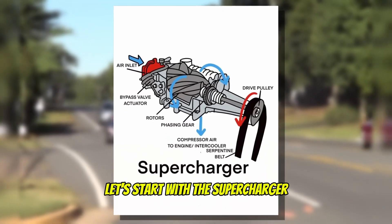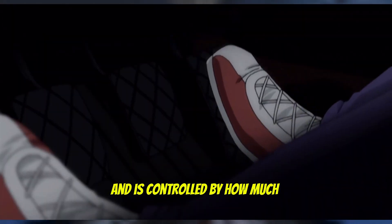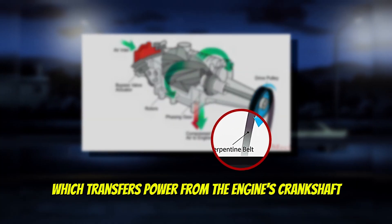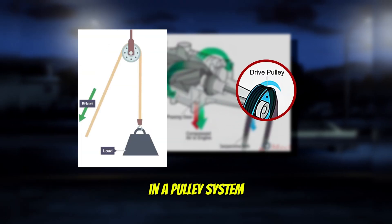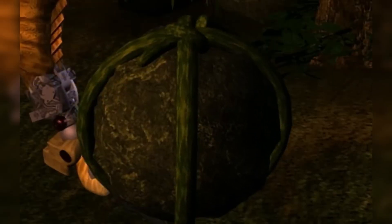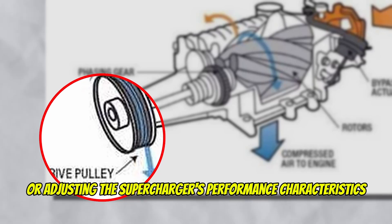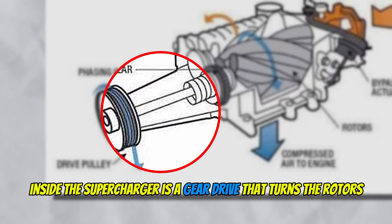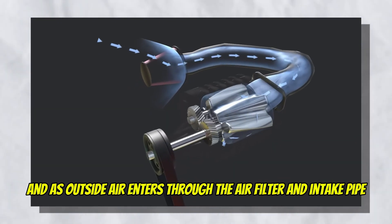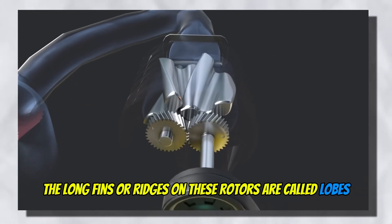Let's start with the supercharger. The supercharger is mechanically driven, meaning it has a direct response through your revs and is controlled by how much you press on the gas pedal or throttle. Superchargers are operated by the serpentine belt, which transfers power from the engine's crankshaft in a pulley system. The pulley diameter and construction allow for simpler tuning or adjusting the supercharger's performance characteristics. Inside the supercharger is a gear drive that turns the rotors, and as outside air enters through the air filter and intake pipe,